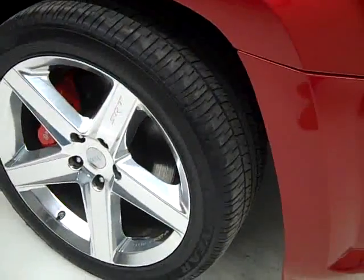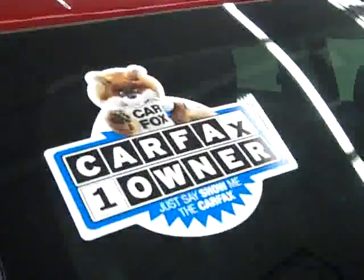These Goodyear Eagle RSA tires have right around 50% of their tread left. This vehicle is a one owner that's in great shape and also has a clean Carfax.